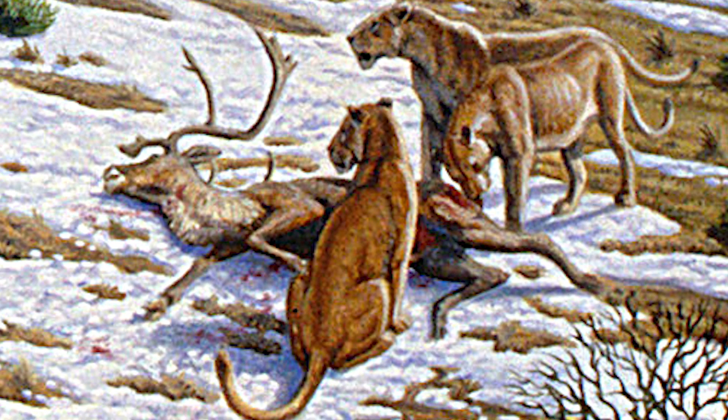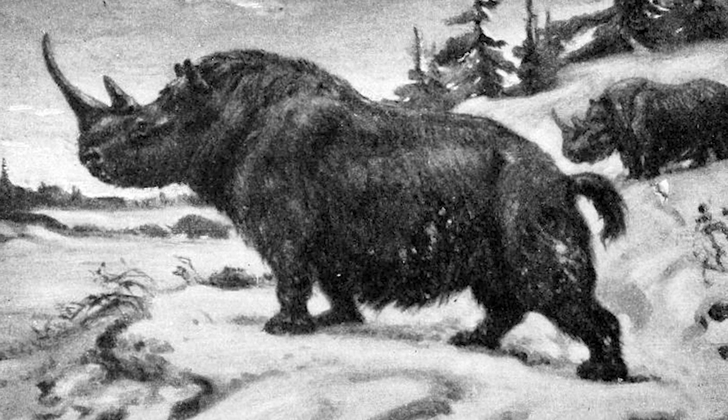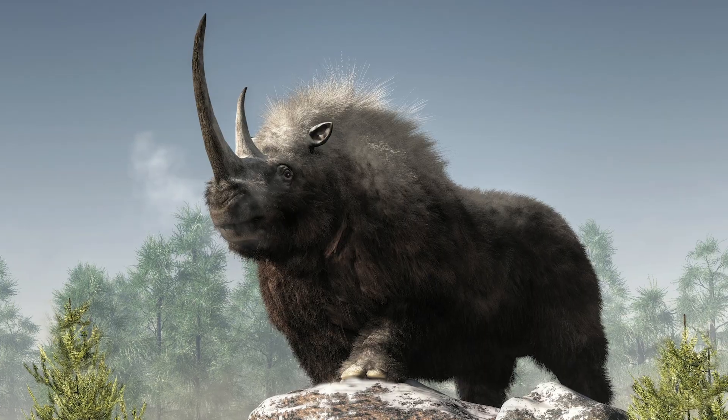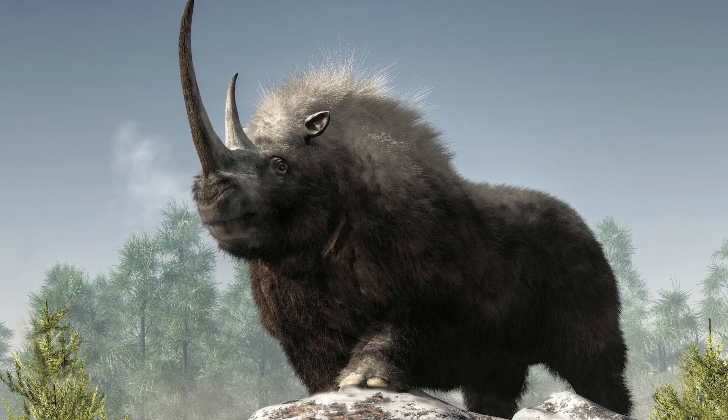They lived in prides and hunted northern Europe's megafauna. The woolly rhinoceros — the rhinos of Ice Age Britain, like the mammoths, were covered in thick fur to help them survive the vicious cold. Woolly rhinos arrived in Britain later than the woolly mammoths, and their populations dwindled there earlier too.